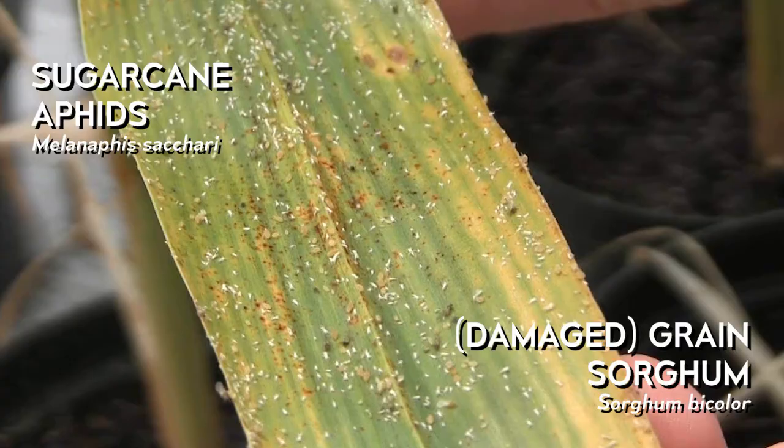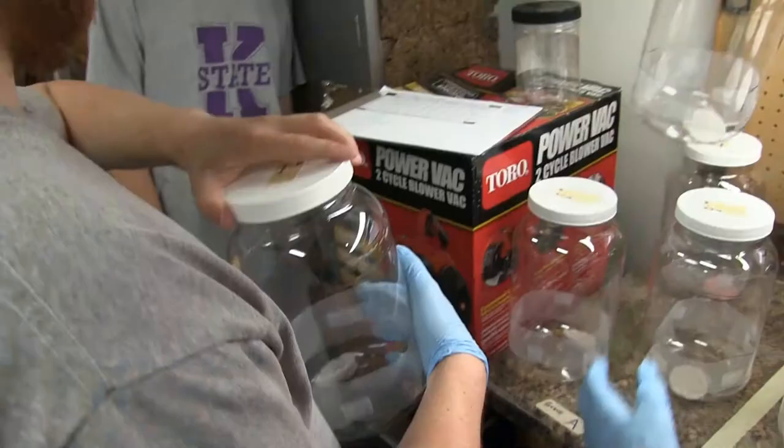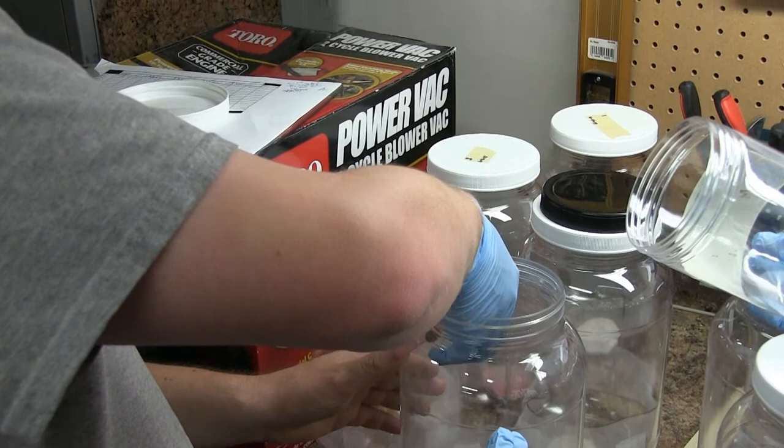If you have a field of sorghum that is heavily infested with sugarcane aphids, many aphid species secrete honeydew, which is essentially concentrated sugar water. These moths have been seen feeding on that sugar solution. We're wondering if around this infested sorghum field, if you have some soybean fields nearby, do you get a higher number of caterpillars showing up in those soybean fields? We're hoping the results will support something like that, and we're also going to test it in the field later this summer.